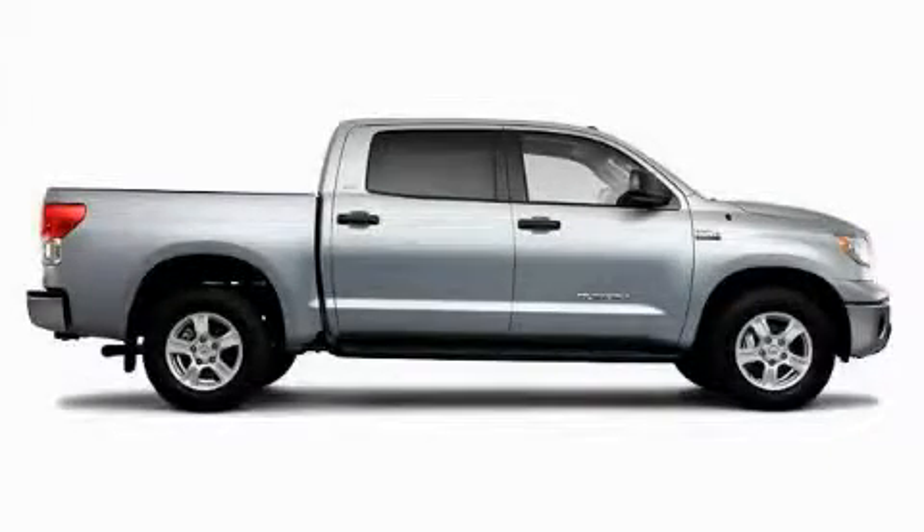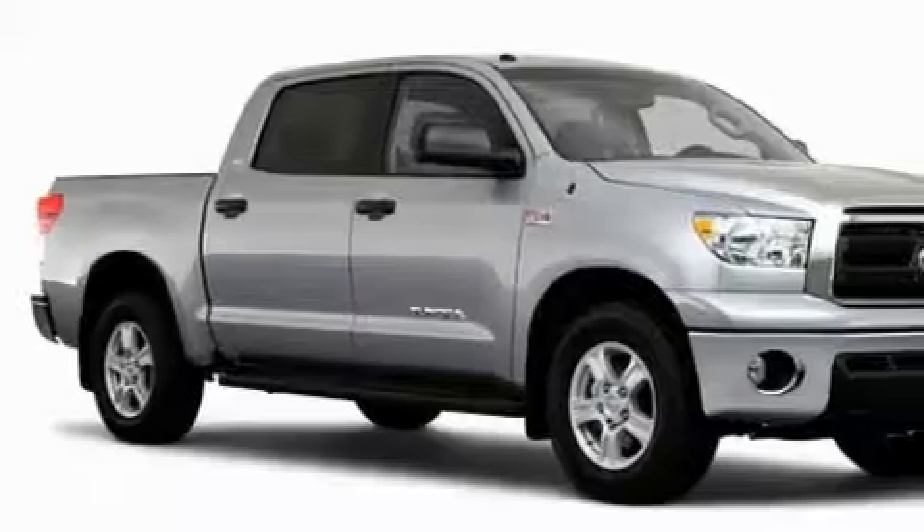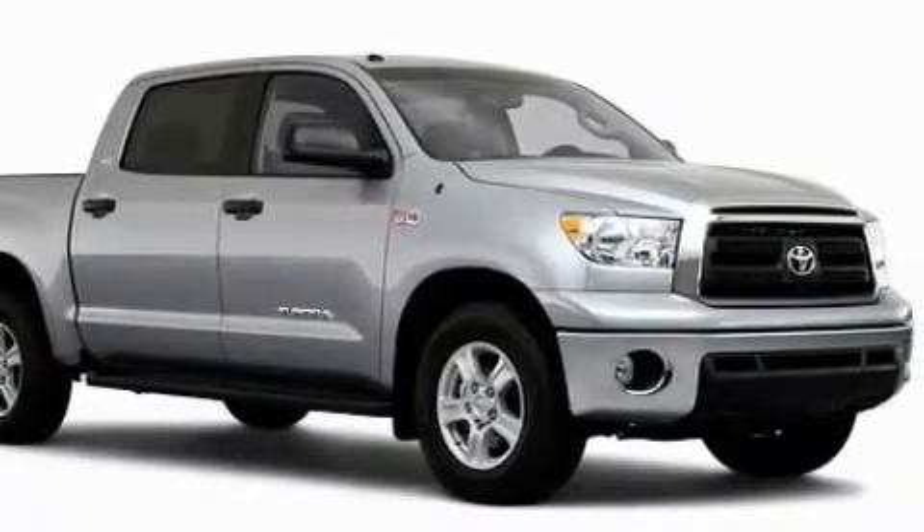The steadfast 8-cylinder engine connected to a smooth shifting automatic transmission is forceful and direct. Call now to find out how you can own this breathtaking truck.